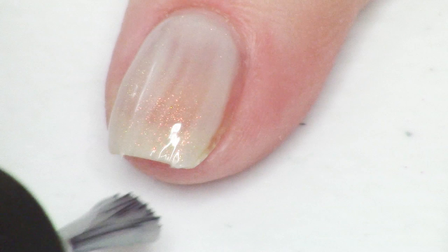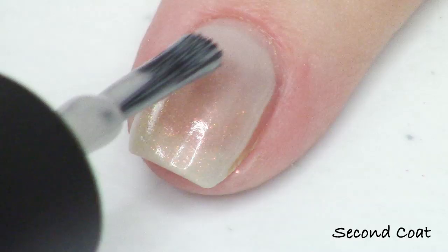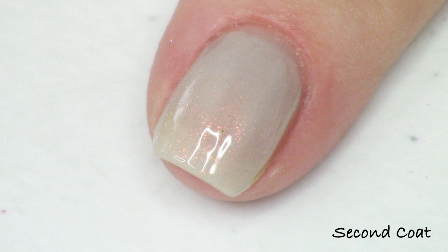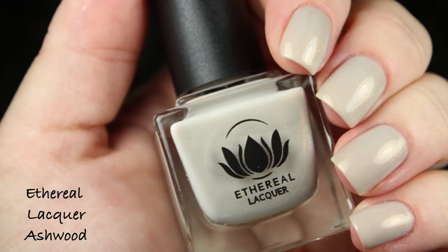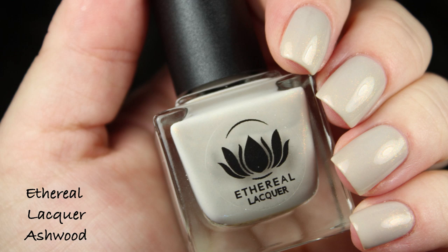Ashwood is a beautiful gray with divine sparkling aurora shimmer. The description says a gossamer cashmere with hints of taupe and a strong shifting shimmer — for me I'm seeing a red, gold, and green shift. It is in a lighter base, so the shimmer isn't going to be glaringly bright; it settles into this beautiful gray shade and gives a soft, eerie look, which is super pretty. This first one is Ashwood by Ethereal Lacquer.